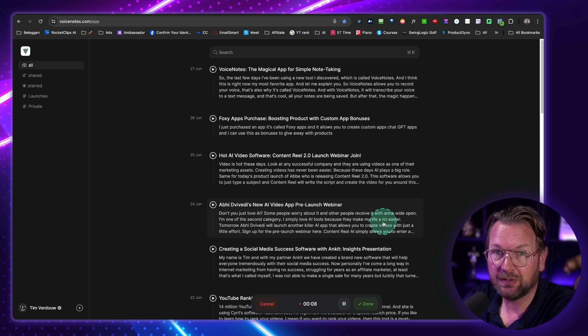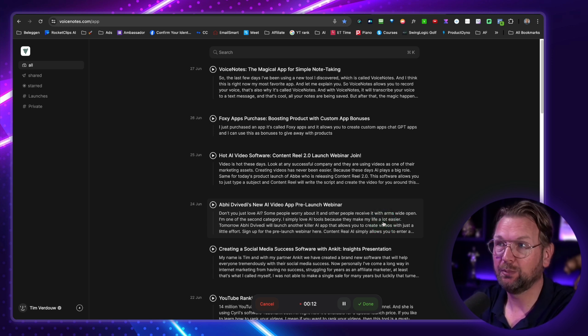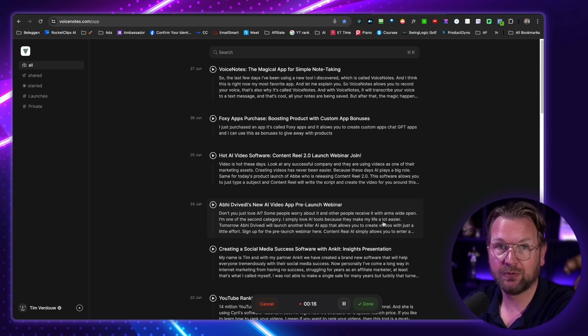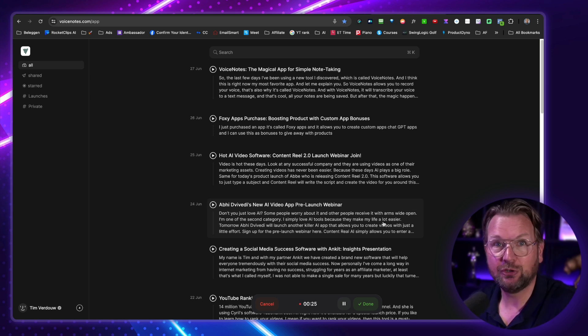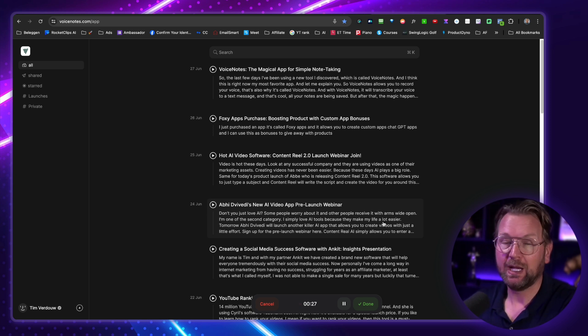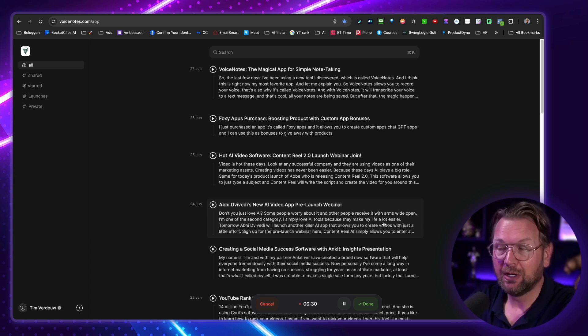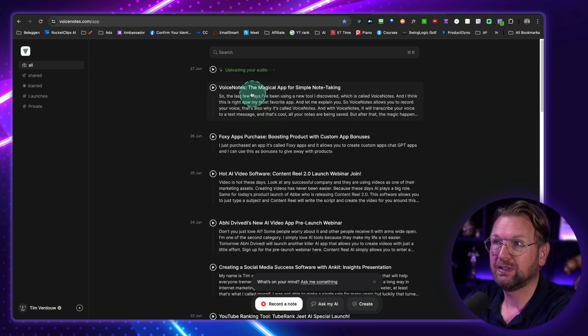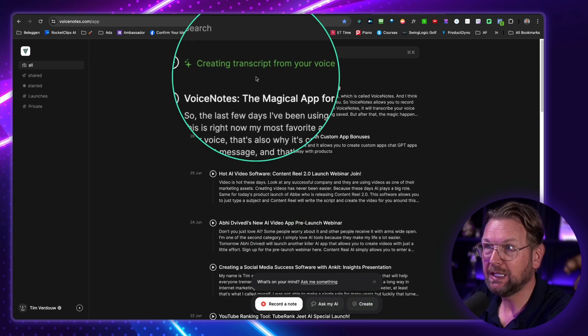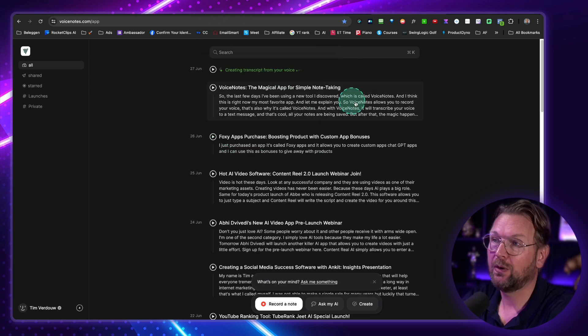Voice Notes is an awesome platform that allows you to speak your message, your thoughts, and it will be recorded as a voice note and stored inside of your account. Then you can use that as a database to ask questions and it will search the database. Basically you're going to build a huge brain of information and you can talk with that brain and it will reply to you with the correct answers. Now I click done — it's uploading my media and creating a transcript from my voice.